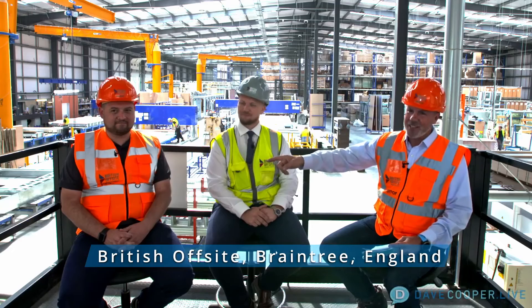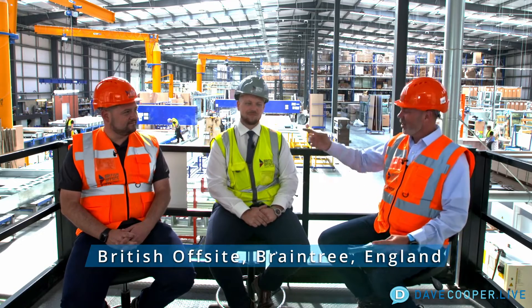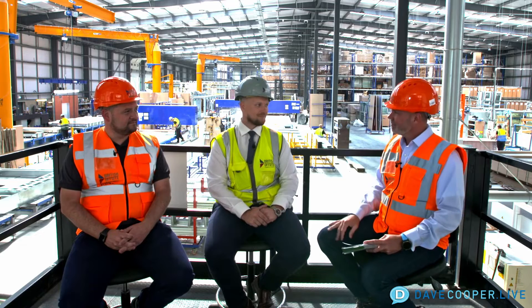Hey everybody, this is Dave Cooper and we are at British Offsite in England. Sitting with me is Nick Cabray, CEO of Howick, and also Sean Weston from British Offsite. Sean, thank you for hosting us here today. It's great to have you down — thank you for coming all the way over here to see our operation. I'm really pleased we could get out on site today and show you what it's all about.